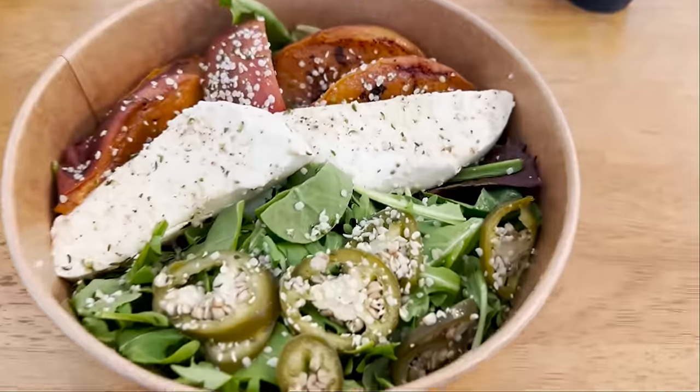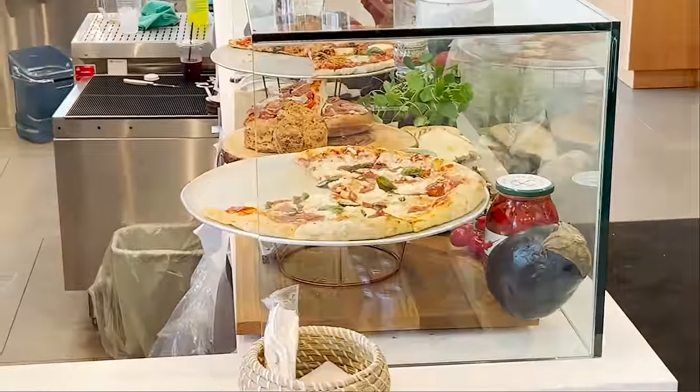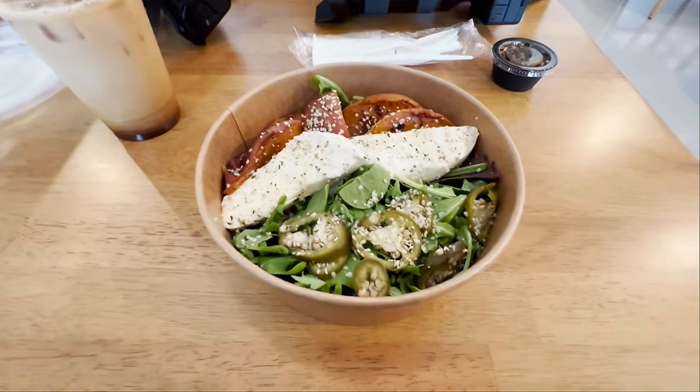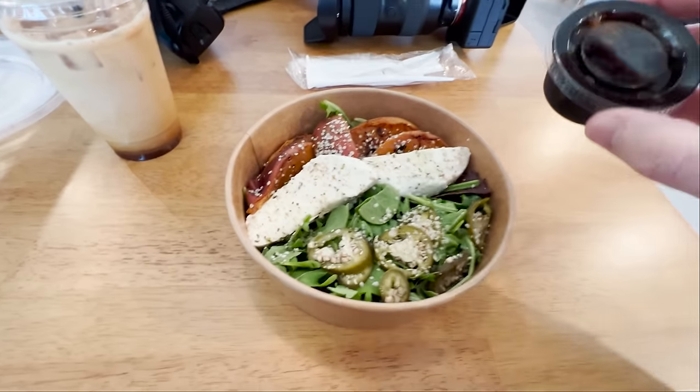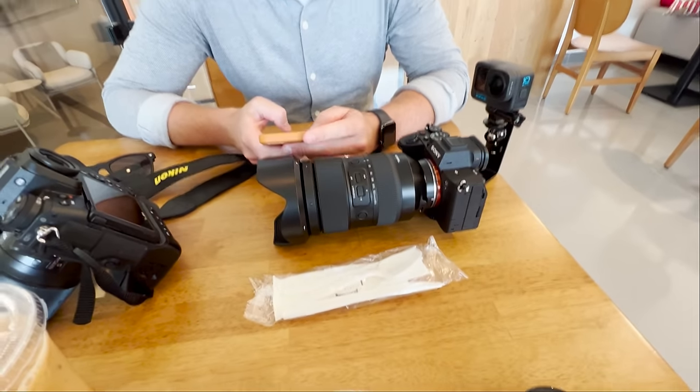There is currently a wedding ceremony happening in the room that we're supposed to be in, so they're flipping the room. Look at how fancy this salad is — Liam got the pizza and I got this. It's a nice little balsamic. Ice coffee, Nikon Z9, 874.